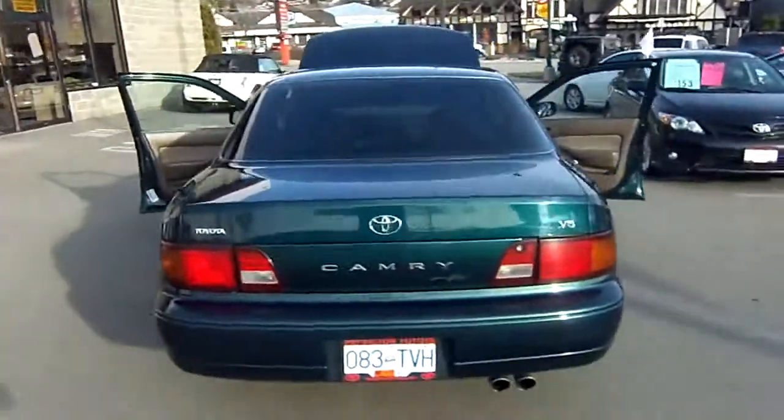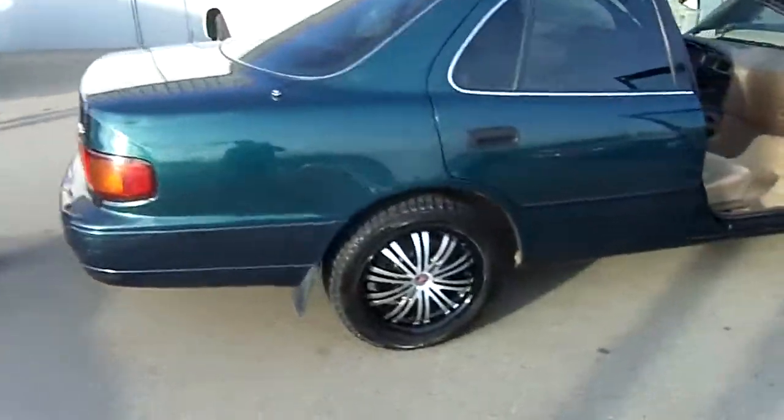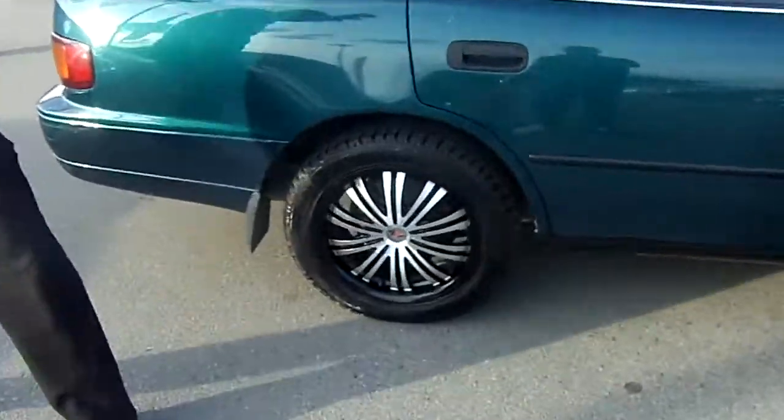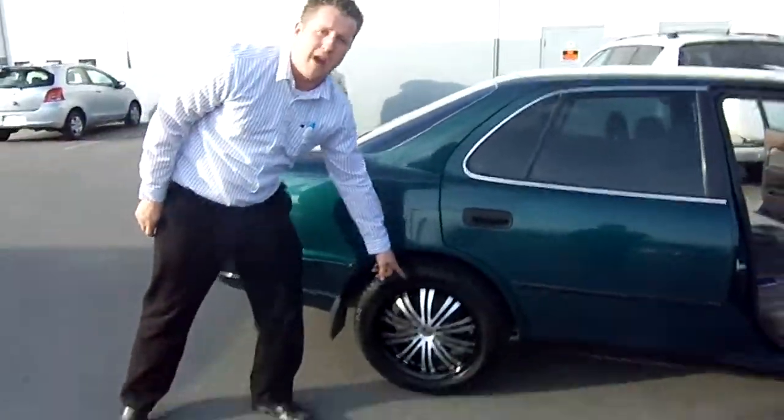Now you see those wheels there? Martin, get on over here. Now you see those wheels there? That's a $4,000 wheel package. It's a $1,500 wheel package — you got 17 inch aluminum alloys.